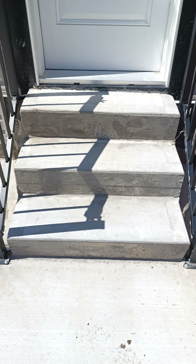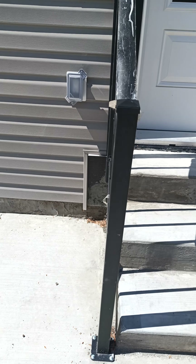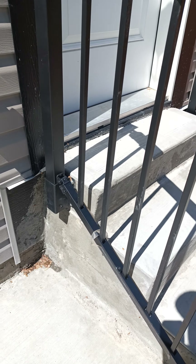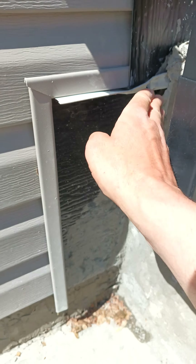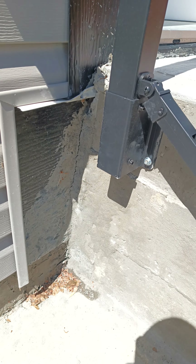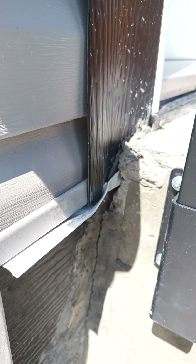Let's have a look at the inconsistent tread heights and tread depths. It must have been a Friday when they poured this, because the stairs between this portion and this portion are about an inch to an inch and a half out of place — and continuing the lack of consideration for other trades.